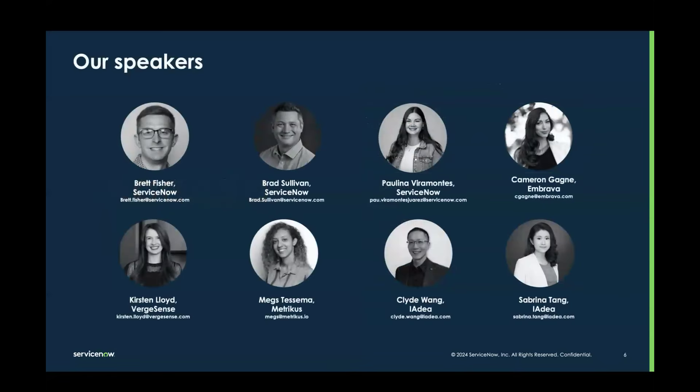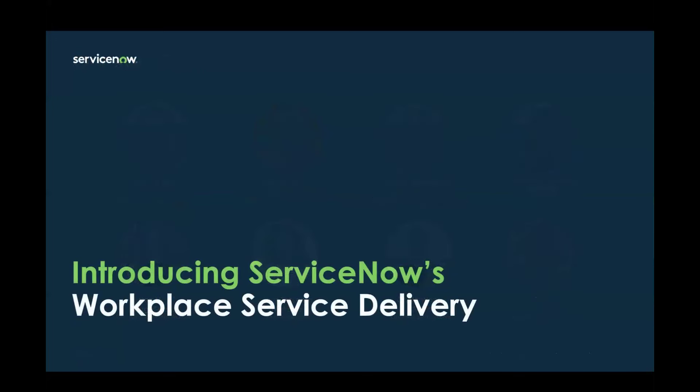Moving on to who's in the room: we have Brad Fisher, Brad Sullivan, and myself from ServiceNow. We also have Cameron joining us from Embrava, Kirsten from Burstens, Megs from Metricus, and both Clyde and Sabrina joining us from IDEA. I'll now pass it to Brett to talk about a brief introduction of Workplace Service Delivery.